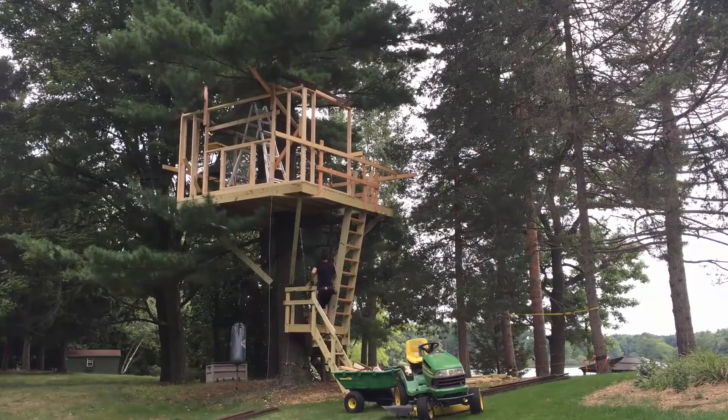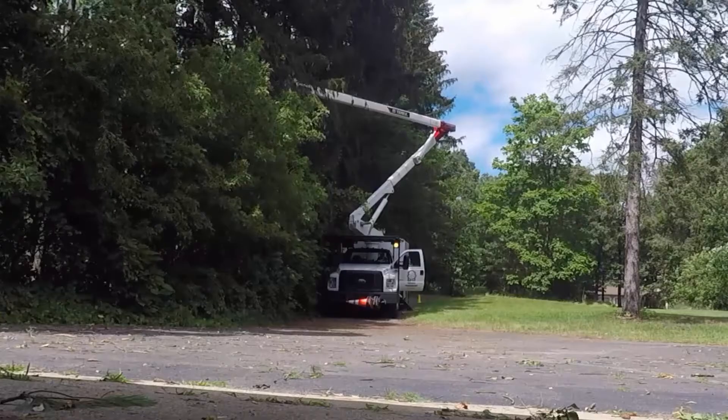It worked flawlessly until I got to the roof, when I ran into a problem I didn't even see coming. As I was attaching polycarbonate panels to the roof framing, it dawned on me while walking around all sides to fasten the sheets that I wouldn't be able to do this so easily 25 feet up. What I needed was this — and what I had was this.